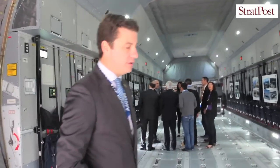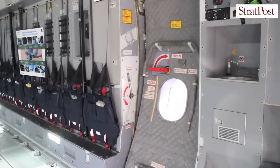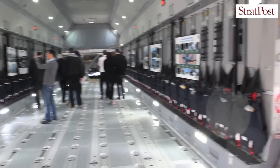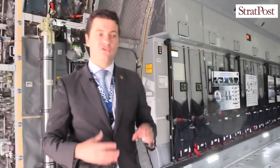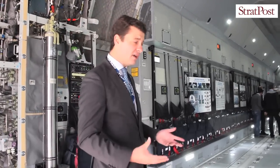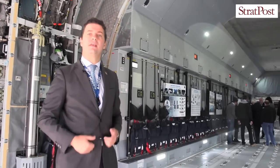Like on other strategic airlifters such as the C-17, this aircraft is fitted with rows of sidewall paratroop seats — 26 on the left side and 28 on the right side. This important feature enables you to carry 9 pallets and the associated troops, 54 of them. Another advantage is that when you have a vehicle such as this VBCI, you can carry the vehicle and the associated infantry together.